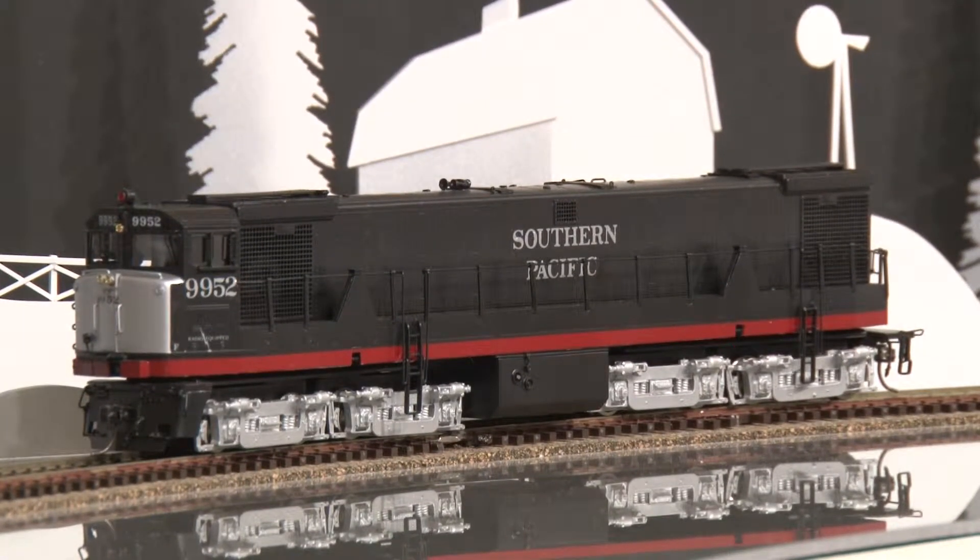This model comes from Sam Hongsa and can be bought at Brasstrains.com, item number 050953.